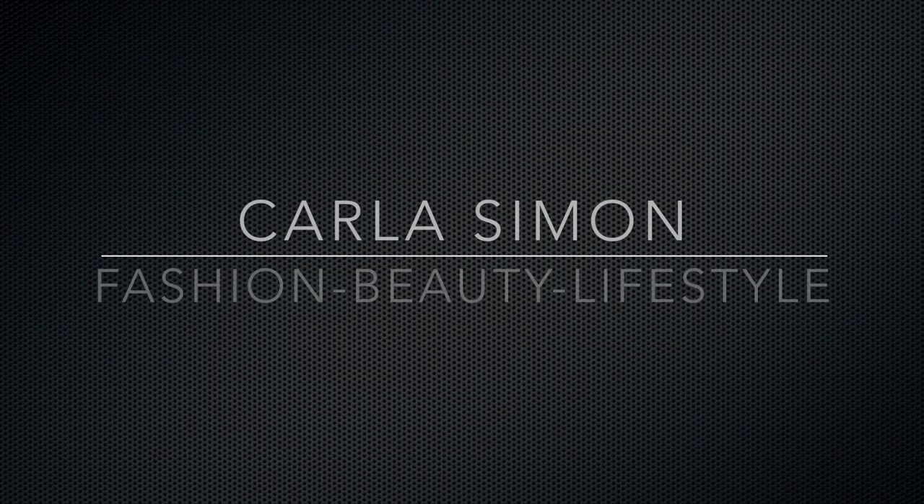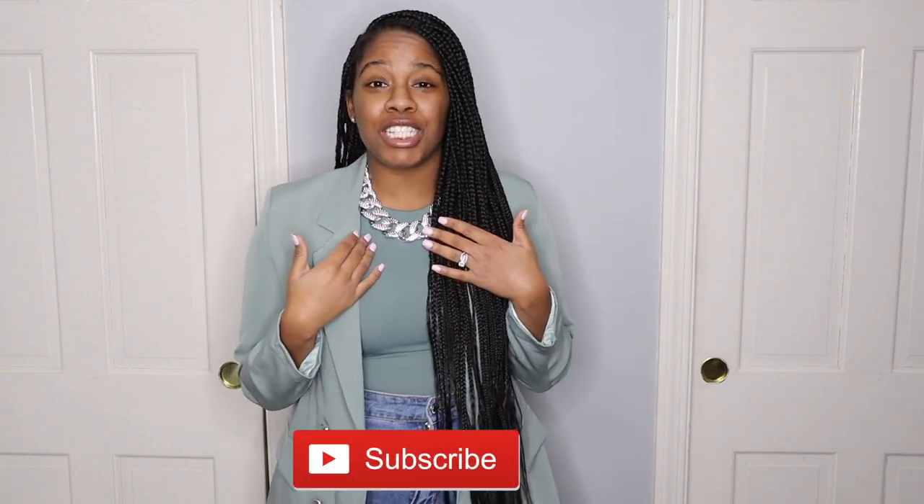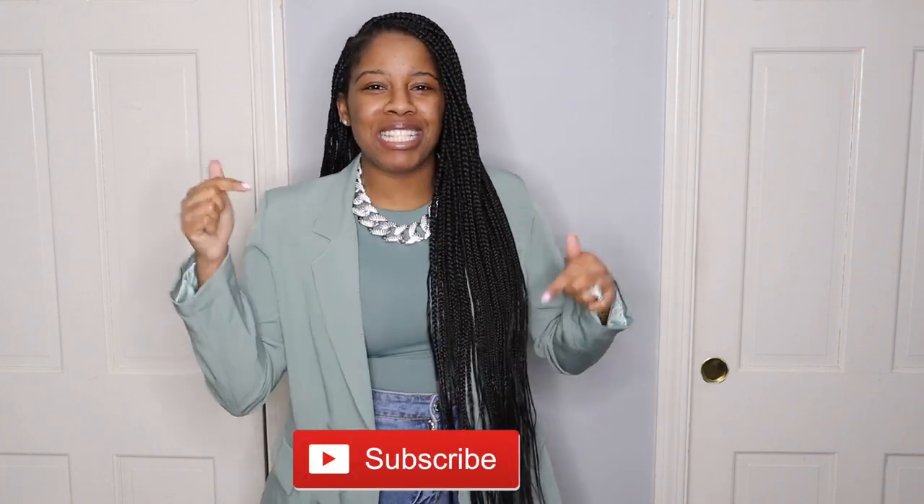Hello everyone and welcome back to my channel. This is a huge Shein try-on haul. Welcome, my name is Carla and on this channel I share videos on fashion, beauty and lifestyle. If you love these kinds of things as much as I do, then please subscribe down below.